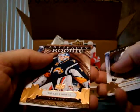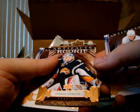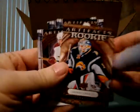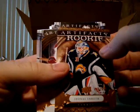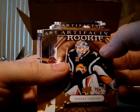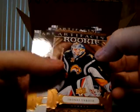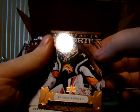And I think this will be my other rookie. Again, 442 out of 999. Jonas Enroth. And seriously, Buffalo fans, what is up with that logo? It's like a giant banana slug with horns, really. It's like the worst logo in sports.